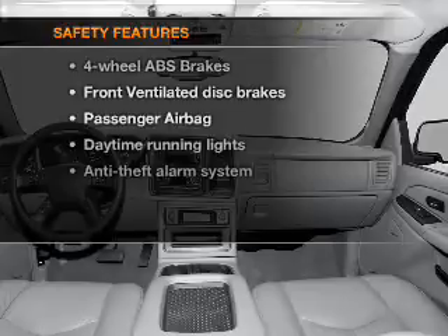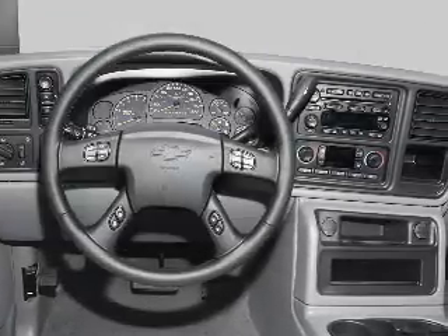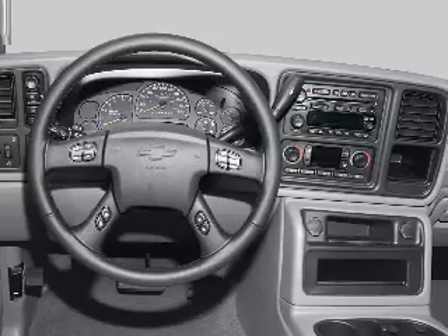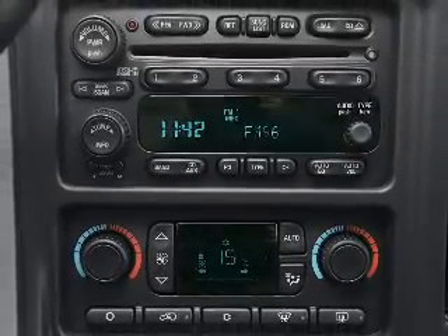If safety is a high priority, rest assured knowing that these top safety components are included: front ventilated disc brakes, passenger airbag, daytime running lights. Call today to schedule a test drive.